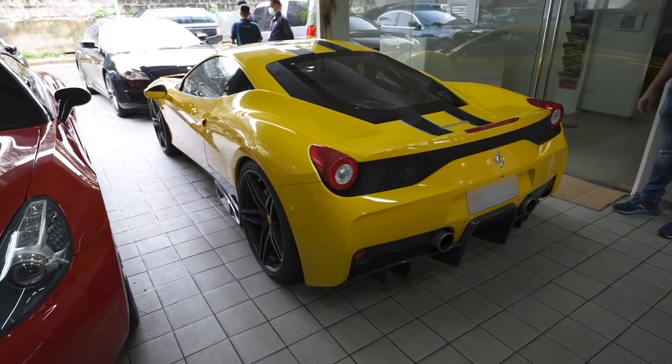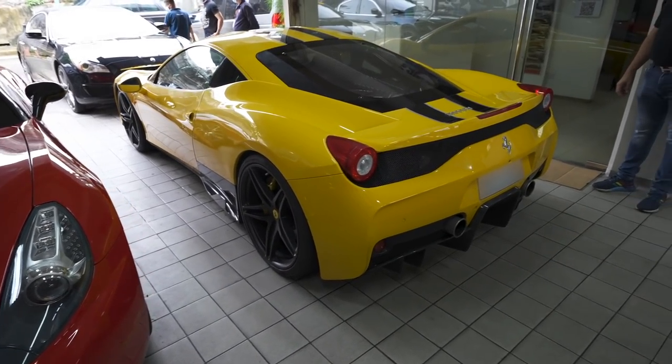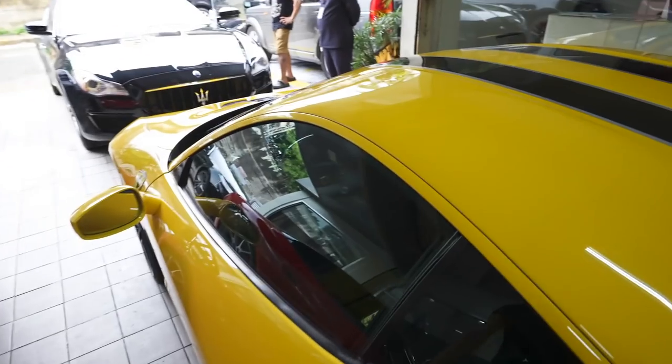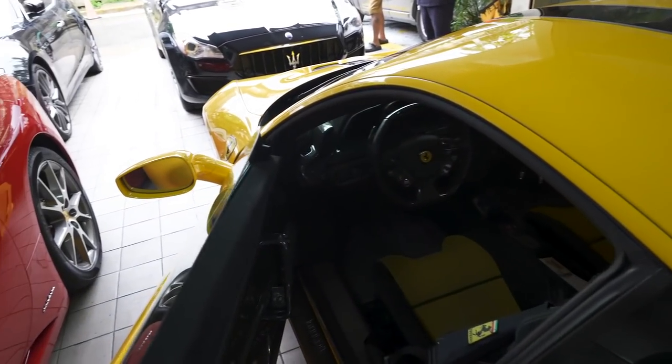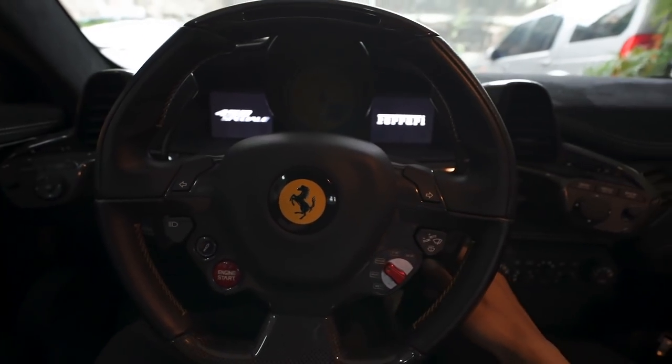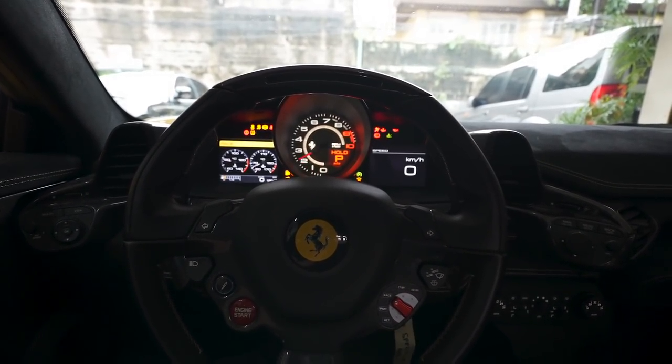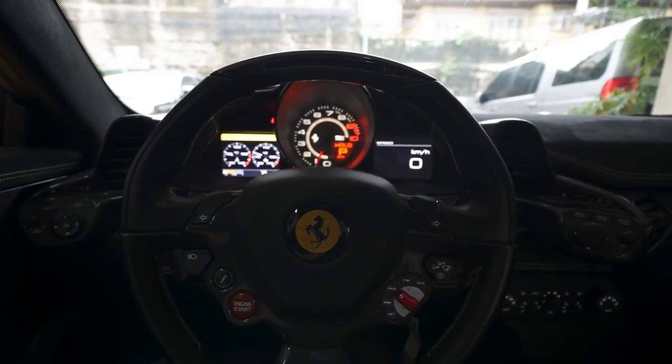We just finished chatting with Dennis. We're gonna take the car out — we finally have some plates already, although we're going to blur that out. Haven't driven this car in so long. Oh my god, missed it.